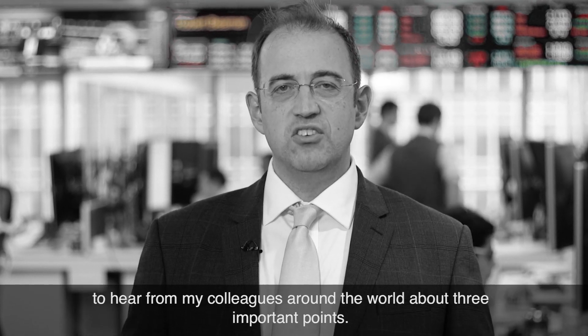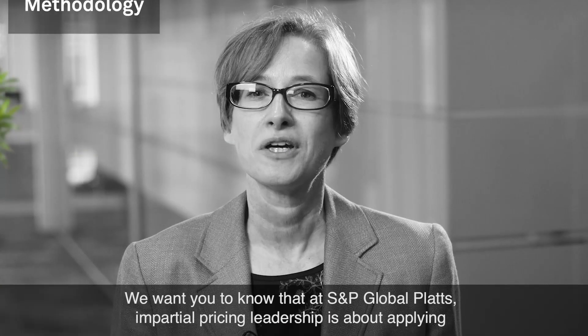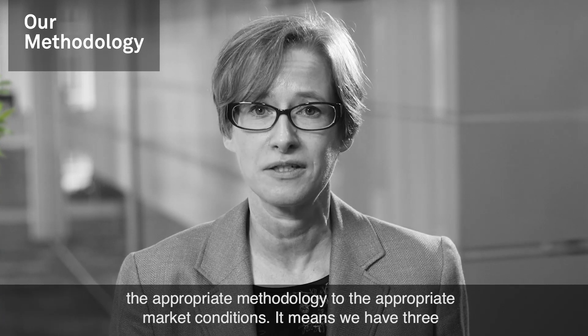I hope you'll take a minute to hear from my colleagues around the world about three important points. We want you to know that at S&P Global Platts, impartial pricing leadership is about applying the appropriate methodology to the appropriate market conditions.